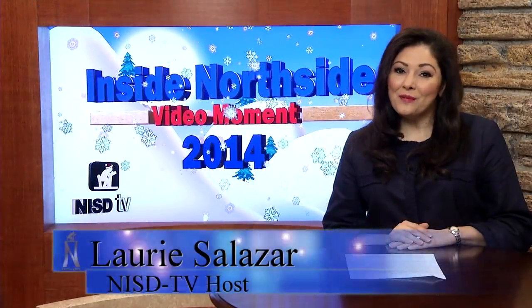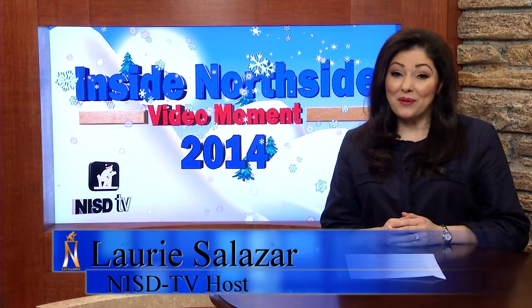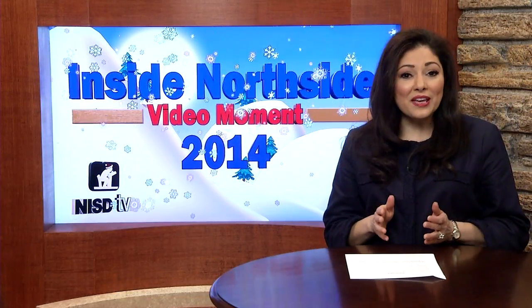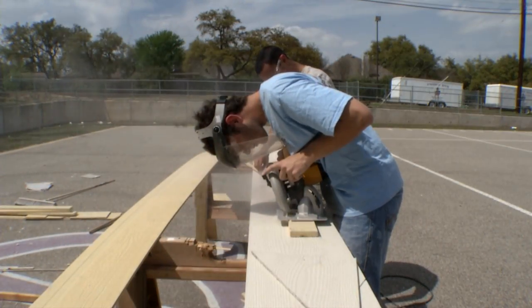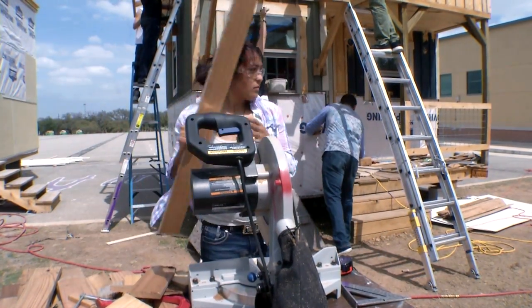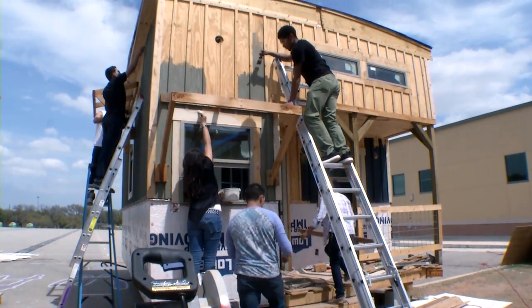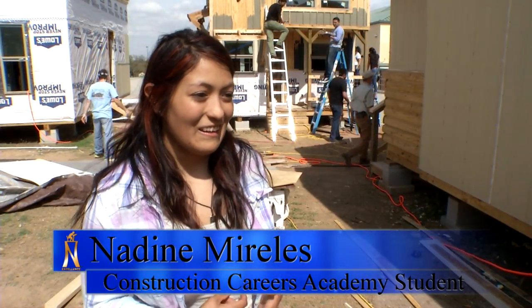Happy holidays everyone. Many students have school projects where they might be assigned to make something with their hands. Seniors at Construction Careers Academy were no different — only they built entire houses, hammering, cutting plywood, painting, and so much more. It was a true construction site for several months on the grounds of Warren High School, just outside its magnet school of CCA.